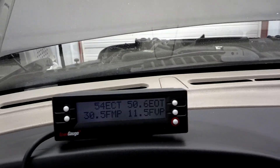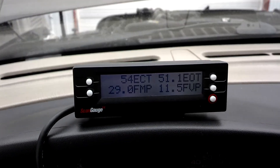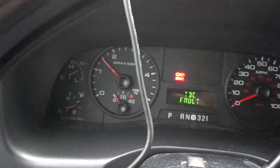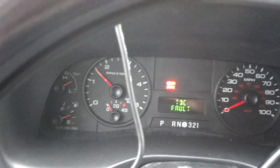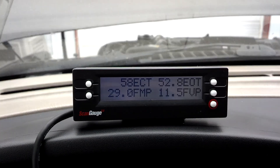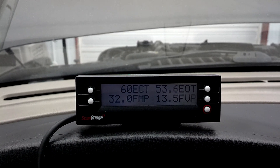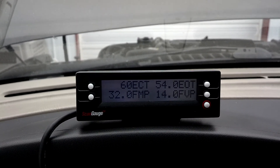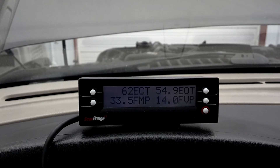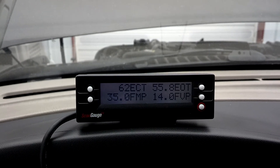I started about 30 seconds ago. We're running at high idle right now, 1500 RPMs. Before I started the truck we were at 10.5 volts on the FICM. The fuel injection module dropped all the way down to 27.5 at one point.